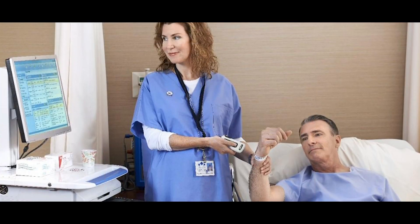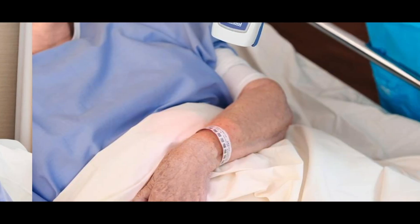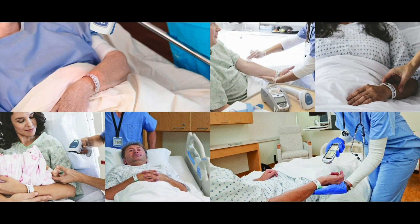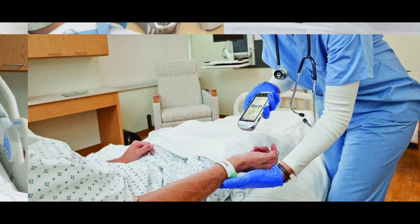In 2017, 215.3 million patients in the U.S. were identified by a Zebra thermal or laser wristband. Why have so many hospitals chosen Zebra?